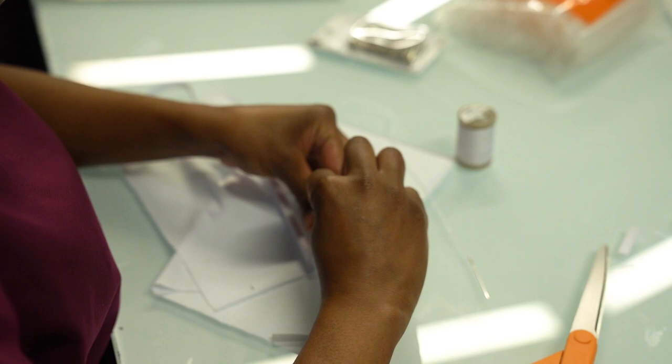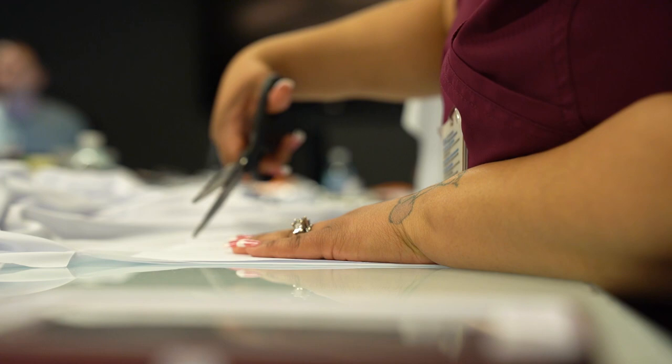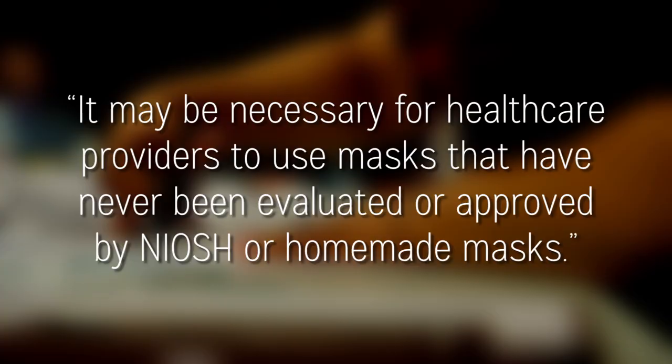Makeshift workshops like this could be the key to making sure there's enough face masks and eye protection at Henry Ford hospitals. The Centers for Disease Control has recognized it may be necessary for health care providers to use masks that have never been evaluated or approved, or homemade masks.